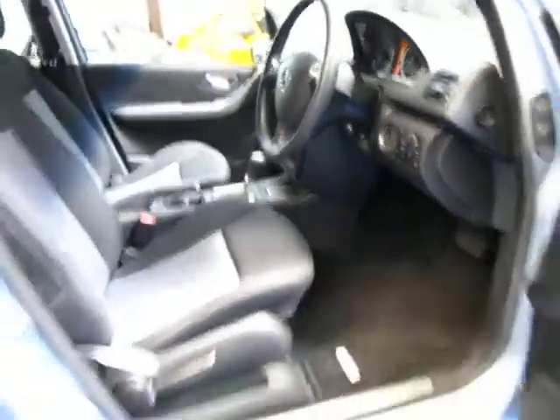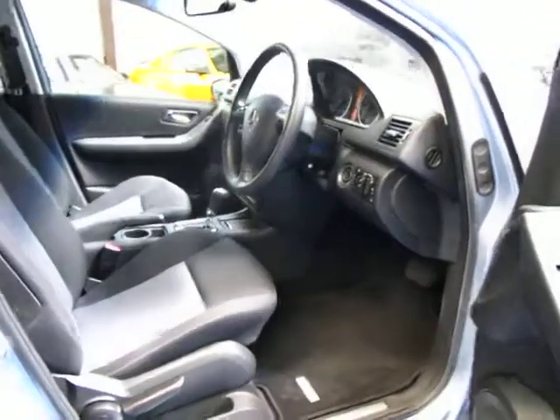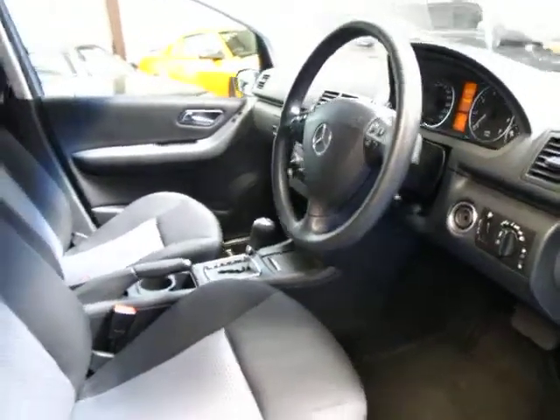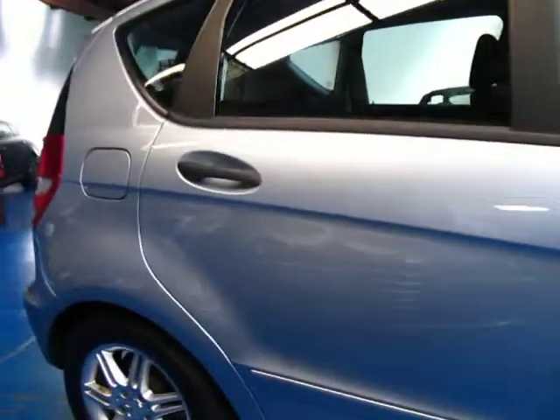The other thing is if you look from here, they do have an elevated seating position so they're very easy to get in and out of, especially if you've got any back problems or anything like that, or if you have young children you're putting them in baby seats. They're very, very easy.